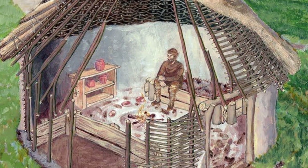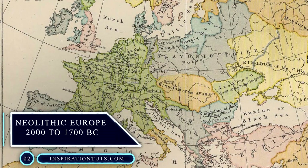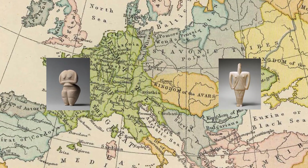Neolithic Europe, from 2000 to 1700 BC. In this era, handmade pottery was used for both practical and decorative reasons. This period is known for enhancing the geometrical sense of design — it added order, symmetry and rhythm.